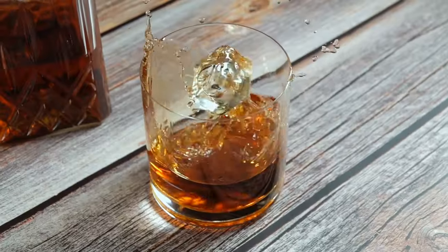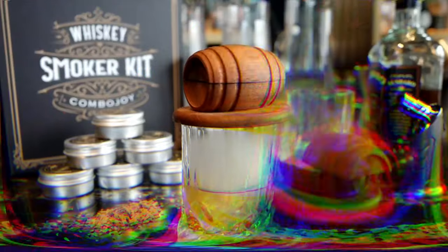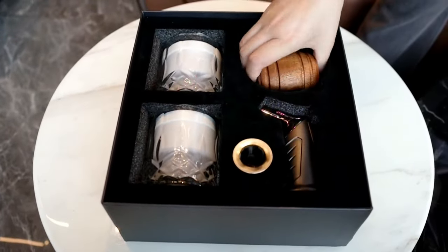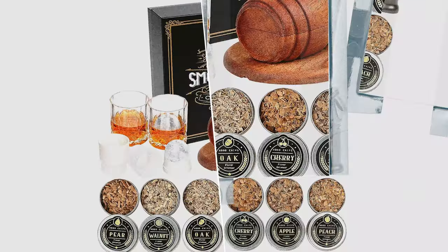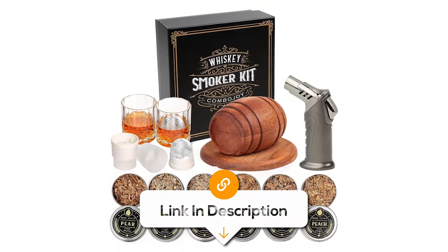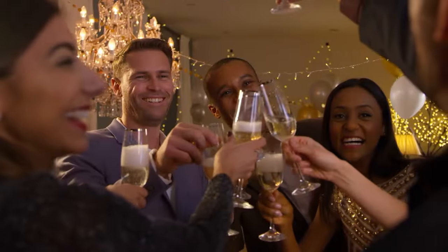Calm your nerves down after a hard day with a shot of whisky with this whisky smoker kit and torch. It's an all-in-one package for giving an extra nice flavour to your favourite drinks. This kit includes six flavourful wood chips, two glasses and two ice ball moulds, offering a complete cocktail smoker infuser experience. With this stylish kit, you can impart a smoky essence to your whisky or old-fashioned cocktails, adding a unique depth of flavour. It's the perfect gift for whisky lovers, especially for birthdays and special occasions.